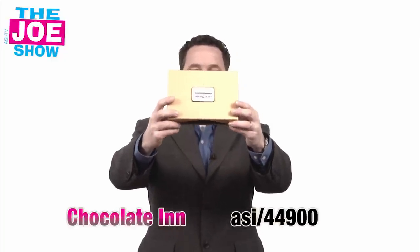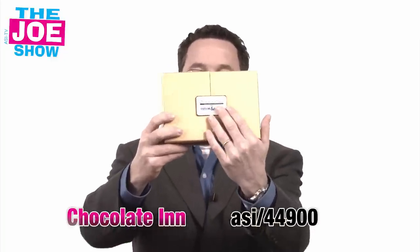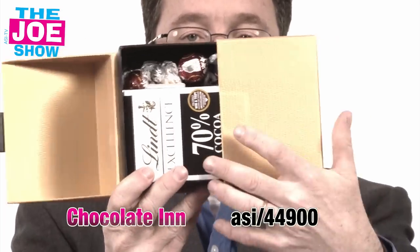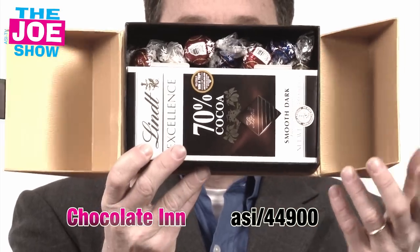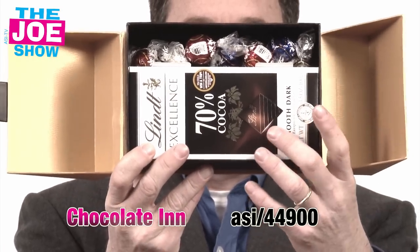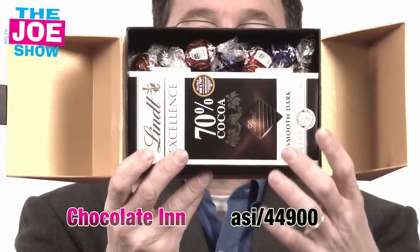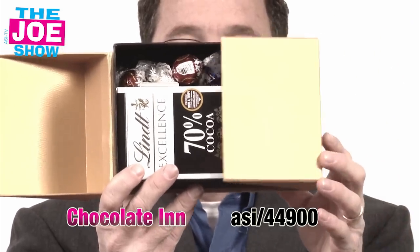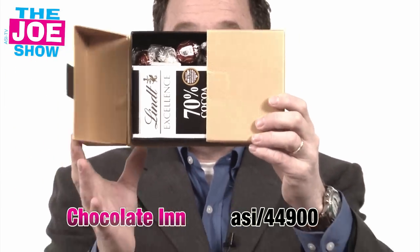This next product is a great thank-you gift. Your clients are going to get a nice logo on the front. The presentation is beautiful — you open up this little window box and you'll see a nice chocolate bar along with some Lindor truffles. So if your clients want to thank their employees, thank their vendors, or thank their clients, this is a great product for them to use.